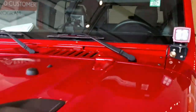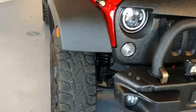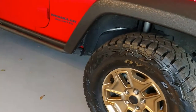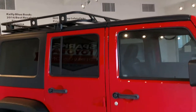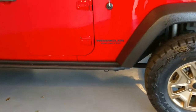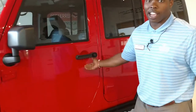Now this Rubicon is not just your ordinary Rubicon. This is a regular Unlimited Rubicon with the X package. The X package gives it those front grills, the front grill and bumper package, as well as the side step bars. Look how clean this vehicle is, folks — very clean for a 2014 with only 28,000 miles. You've seen what it has on the outside; take a step with me on the inside and let me show you what it really has.